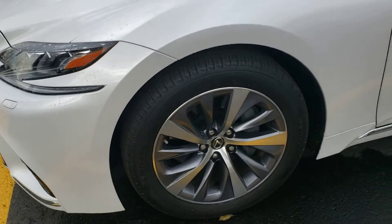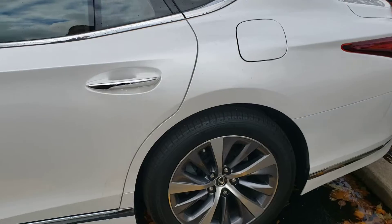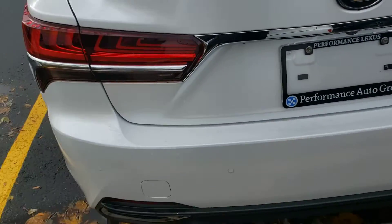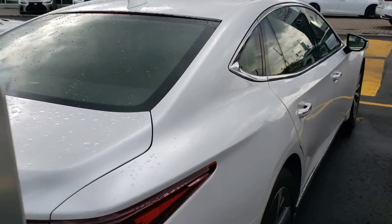Gorgeous alloy wheels. This is the beautiful Eminent White Pearl finish — a very nice metallic white finish. Taking a look over the vehicle, it's in perfect shape all around. Don't see any dents or dings or anything.